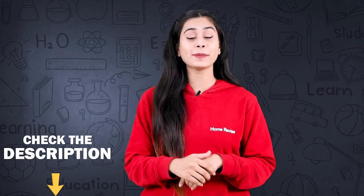If you want to see all your syllabus chapters in this format, then call us — the number is in the description — so that you can see more educational videos. Thank you for watching our channel, Home Revise.